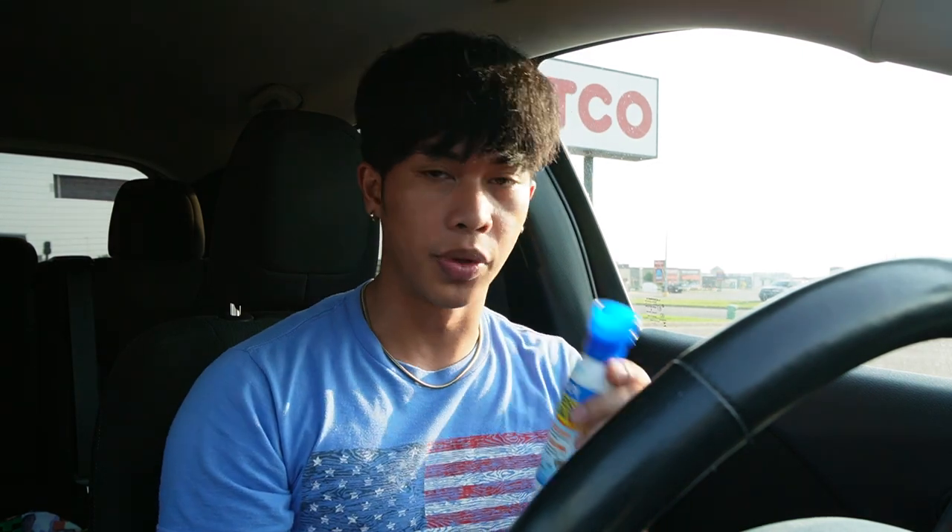Alright, Petco time, ladies and gentlemen. Unfortunately, they didn't have shrimp. That is what it is. I'll try to find one somewhere. But I want to try something a little different since this is a different brand. This is tap water conditioner right here, and it's stress coat. I heard both of those things are pretty good when it comes to taking care of tap water and the fishies — making sure they don't have algae. Give it a shot. If it doesn't work, we're moving on to the next thing.